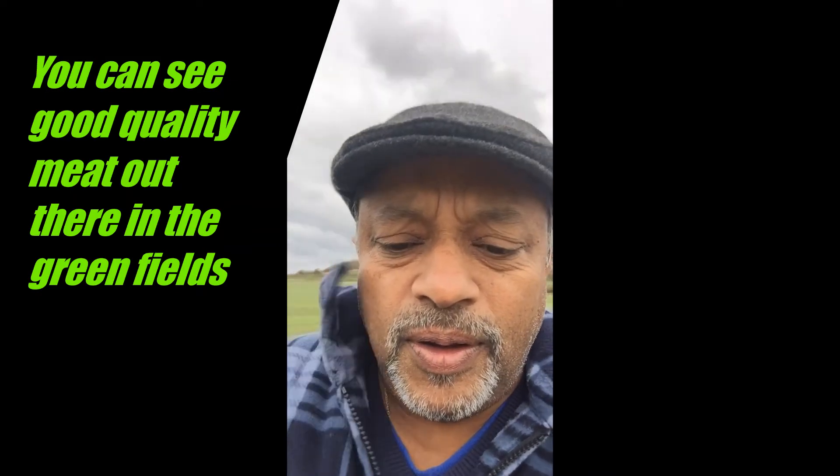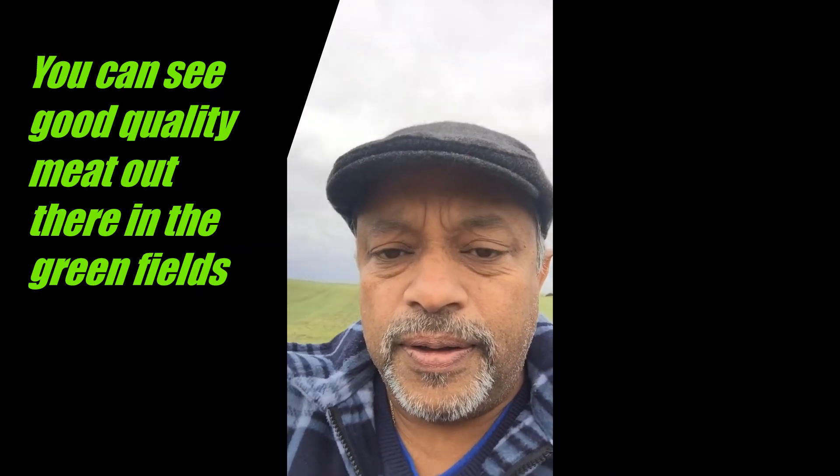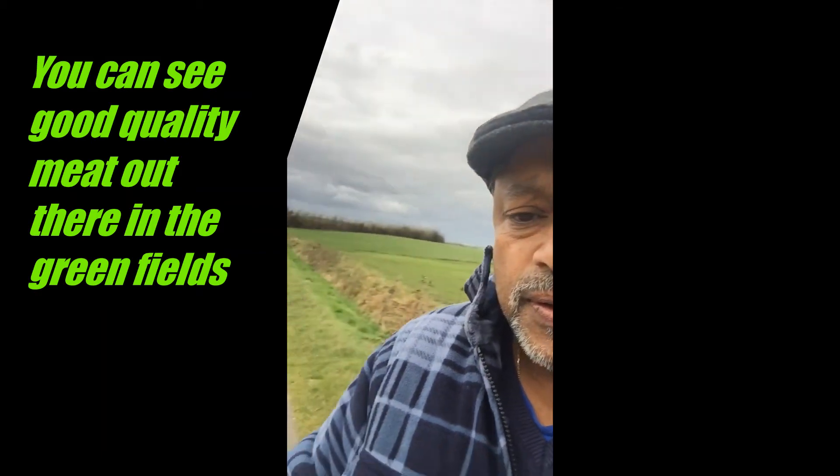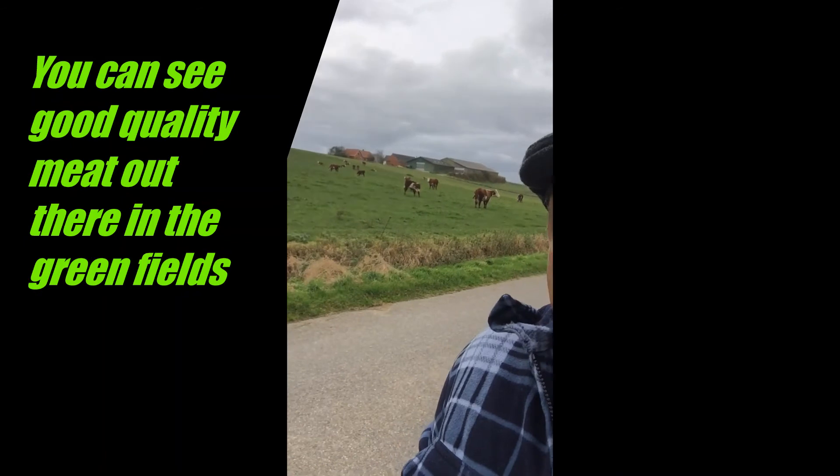We are now in nature and I will show you the green and brown — it's windy today — you can see good quality meat out there.